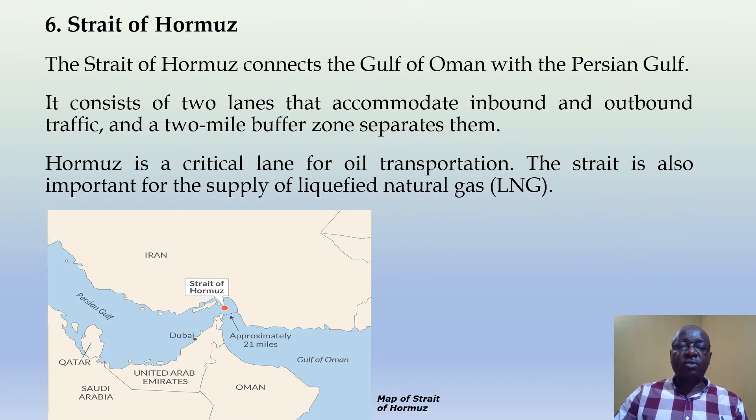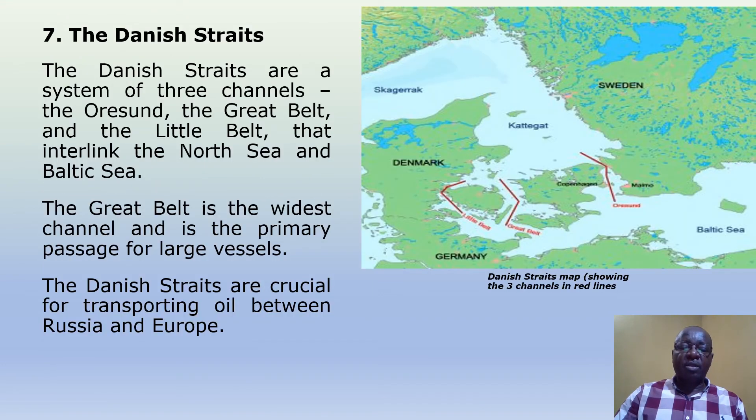Strait of Hormuz. The Strait of Hormuz connects the Gulf of Oman with the Persian Gulf. It consists of two lanes that accommodate inbound and outbound traffic, and a two-mile buffer zone separates them. Hormuz is a critical lane for oil transportation. The strait is also important for the supply of liquefied natural gas.